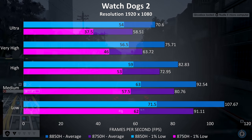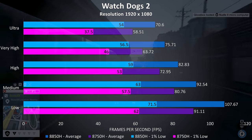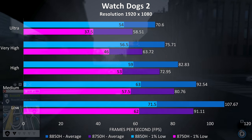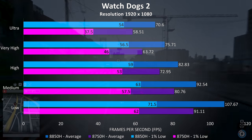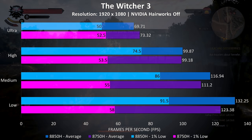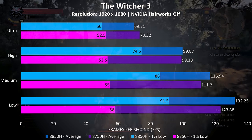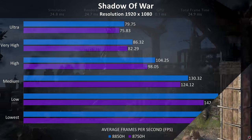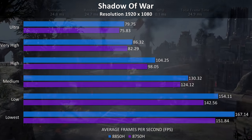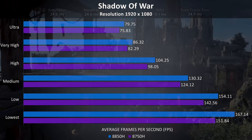Watch Dogs 2 was performing around 20% better at ultra settings with the 8850H, and the 1% lows dropped quite a lot on the 8750H, so overall it was running smoother on the 8850H at higher settings. The Witcher 3 was going slightly better on the 8850H at lower settings, but interestingly at ultra the results were much closer, with the 8750H slightly ahead in this title. Shadow of War was tested with the built-in benchmark, and there's not much difference — just over 5% improvement at ultra settings.